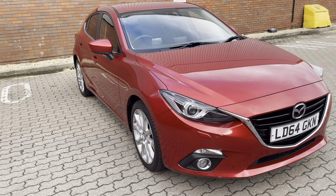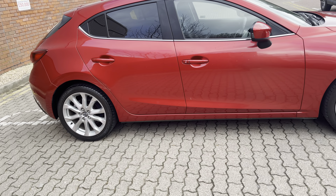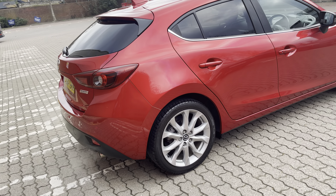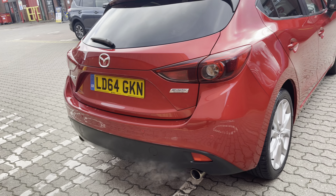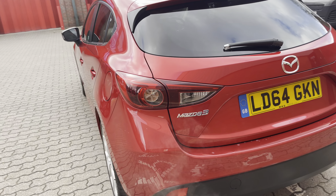Should you have a part exchange, I'm hungry for stock — whatever it is you're currently driving that you'd like to part exchange, I need it, I want it, and I'd pay you top money. In fact, I guarantee you the best price I can get for your part exchange, should you buy this or any of my other cars.